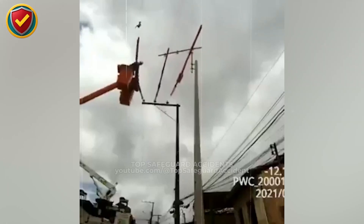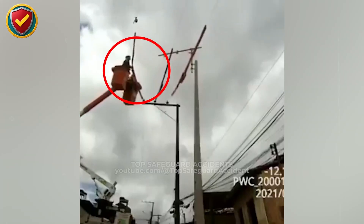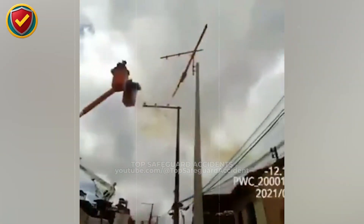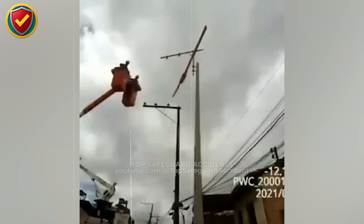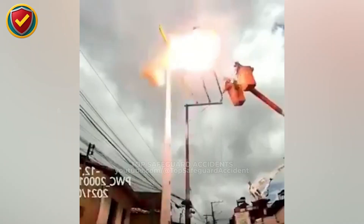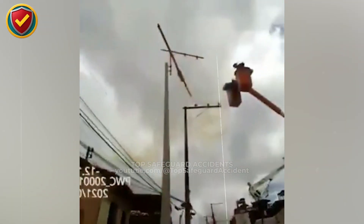Along a residential street, two utility workers reposition a loose conductor, and the pole suddenly erupts in a high-intensity electrical flash. Maintain proper clearance around energized equipment. Apply insulating covers and isolate conductors before repositioning any line.